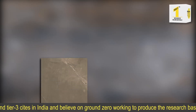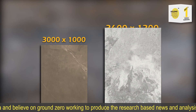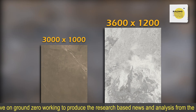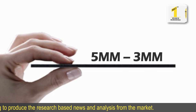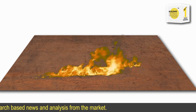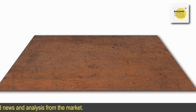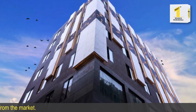The slabs are available in sizes 3000 x 1000 mm and 3600 x 1200 mm, and in 5 mm and 3 mm thicknesses. The product is A1 class fire resistant and does not emit toxic smoke, making it an ideal product for facades.